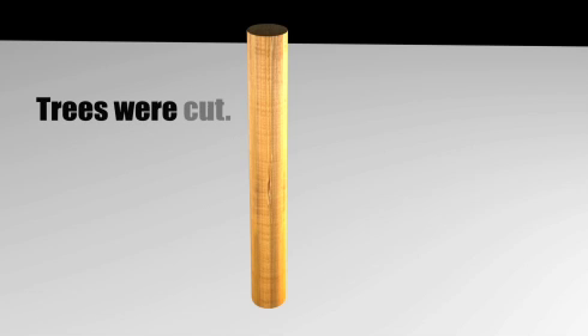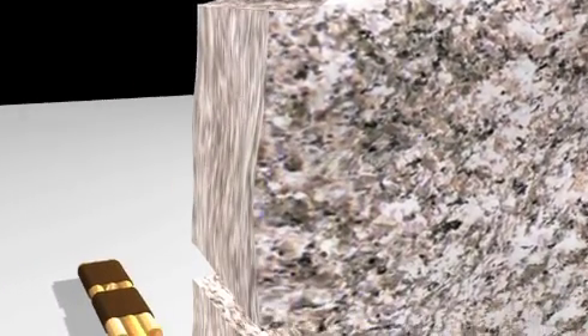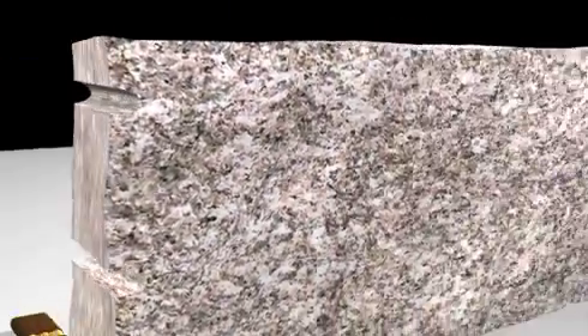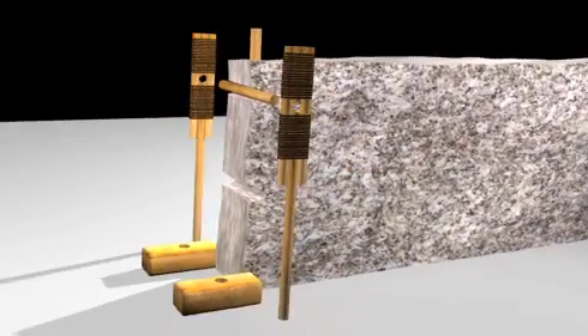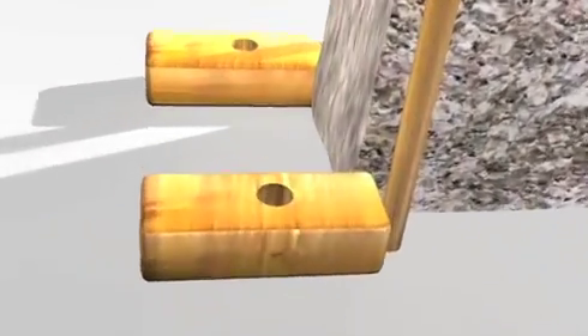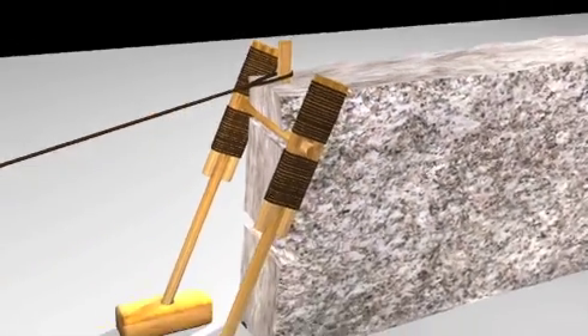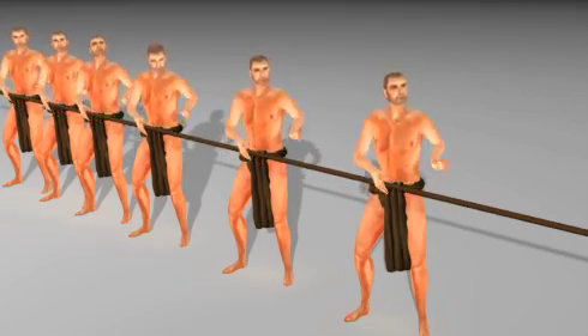Trees were cut and bound together. Notches were cut in the stone. The trees were then inserted into the notches, and legs were attached to the trees. The stone is lifted off the ground naturally, minimizing the amount of energy used and lessening the number of people required to move those heavy stones.